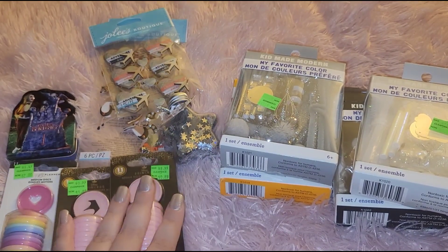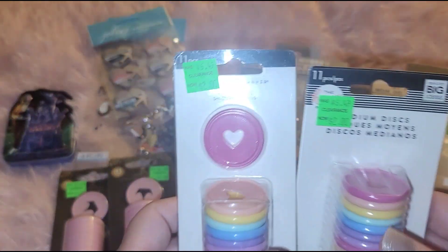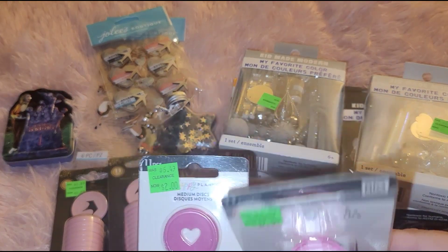I found another Disney disc and picked up both of them. Then I found these — this one is labeled medium but it doesn't quite look like a medium.